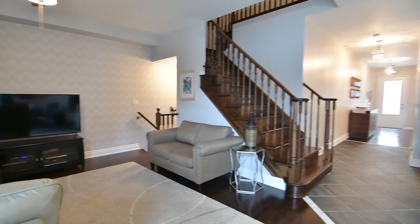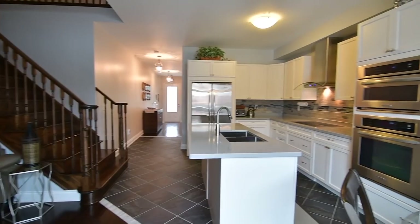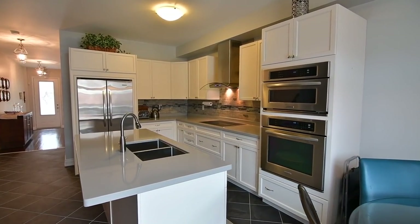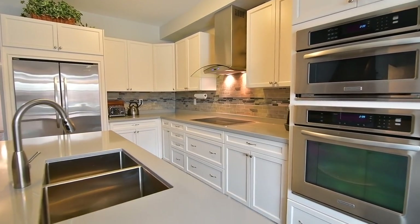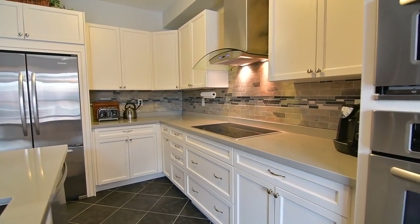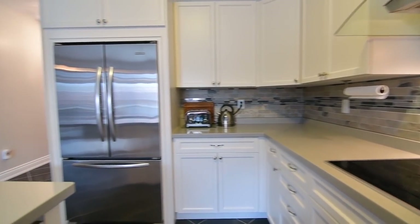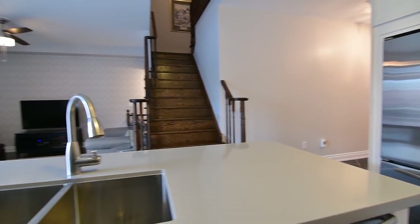The kitchen has been stunningly updated and showcases a stainless steel double sink and appliances including fridge, dishwasher, and built-in oven and convection microwave, an induction cooktop, modern cabinetry, a tiled backsplash with mosaic accents, quartz counters, as well as a center island with breakfast bar.